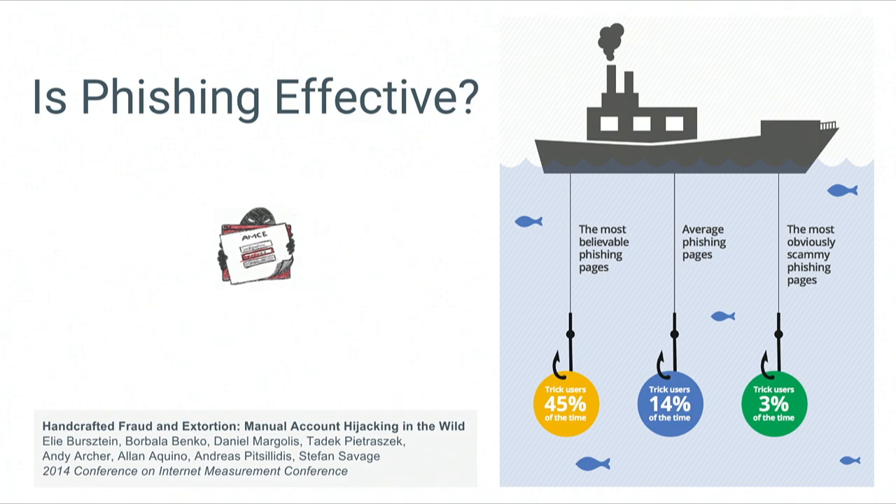Is phishing effective? Is it something you actually need to care about? In a recent study conducted by Google, we found that phishing was effective almost half of the time against users — half of users will get tricked by good phishing pages. And even if attackers don't take a lot of effort making the phishing page, it'll still capture 3% of users. With a lot of users, that is quite a bad figure.